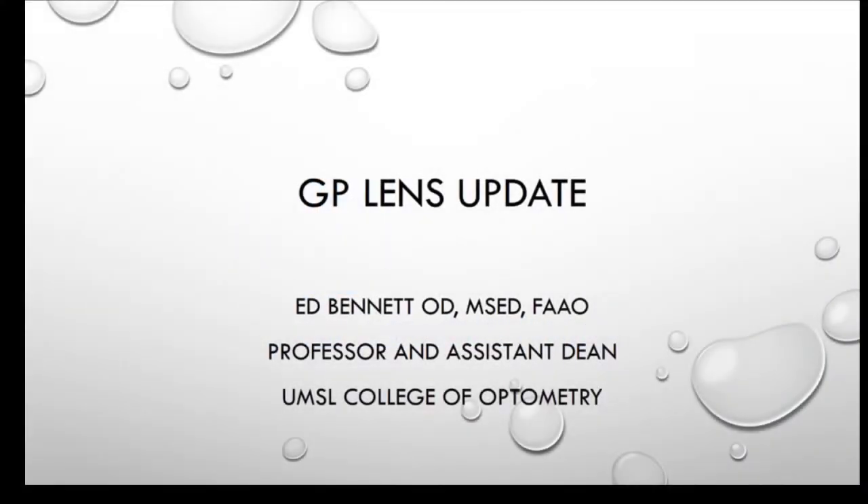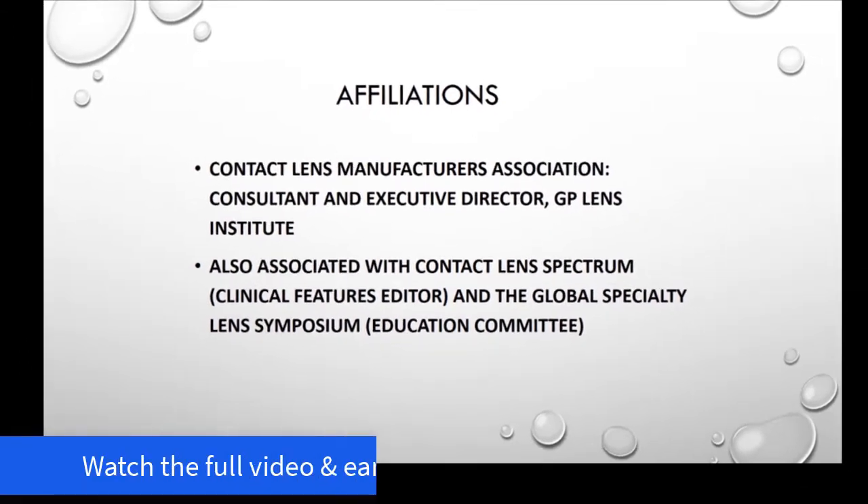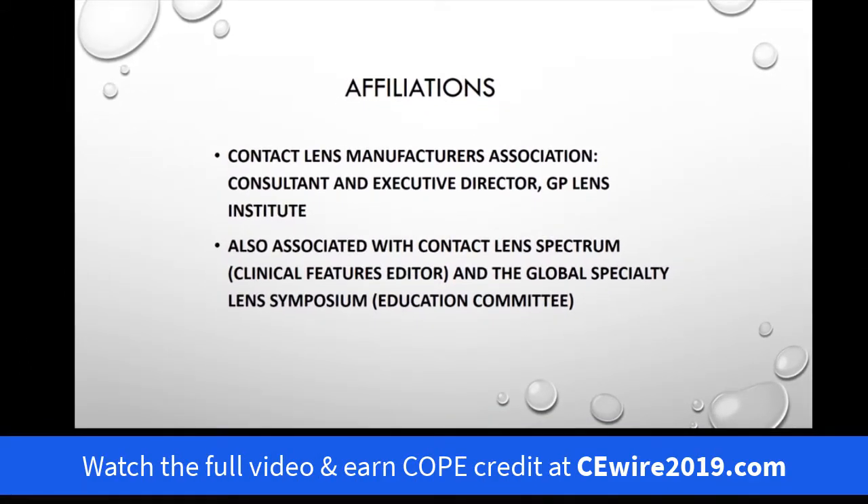This is Ed Bennett, and for the next hour I'm going to talk to you about all the new and exciting developments in GP lenses. My primary affiliation, and I'm very proud of it, is with the Contact Lens Manufacturers Association, where I'm Executive Director of the GP Lens Institute.